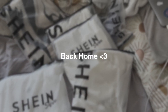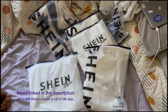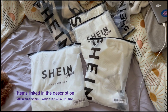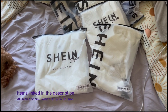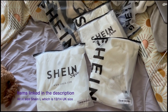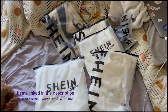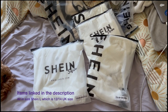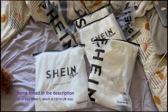I got some Shein holiday bits and I'm going to try them on for you. Basically, if you don't see it, it didn't go very well, because holiday bits are scary. I'm going on my second girls holiday, but non-Disney, so I'm going to Spain. I realized I have nothing for that type of holiday because I've never been on a beach holiday abroad. So Shein came through - let's try some on.